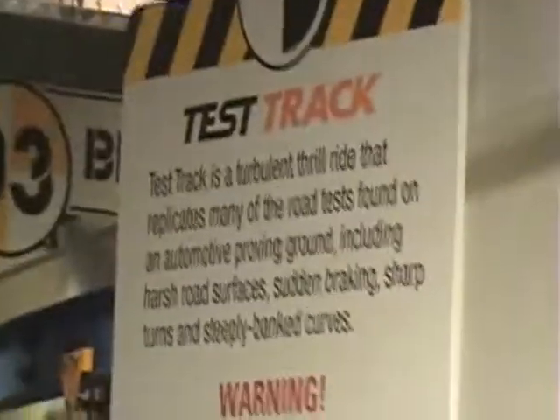There's a warning sign for Test Track. Obviously it's a highly turbulent thrill ride. Viewers beware.